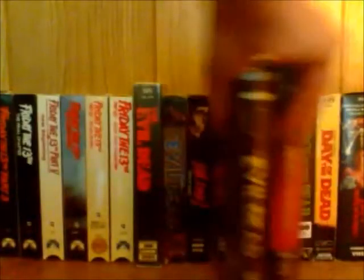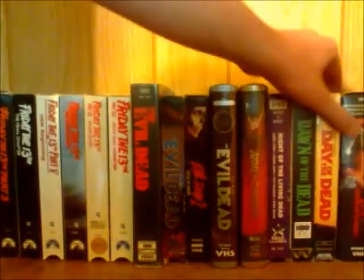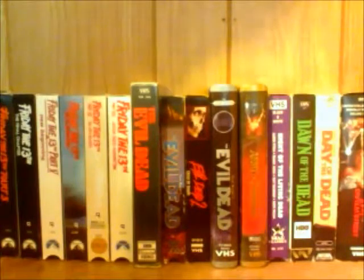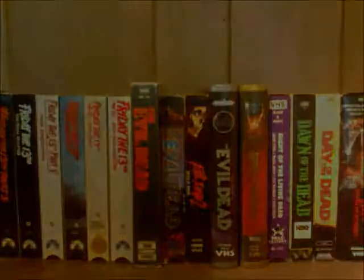I'd like to find the limited edition of Evil Dead 2 that Anchor Bay put out like that — I'll have to check and try to find that. But those are my Evil Dead films on VHS. I hope you guys liked the video — if you did, definitely leave a thumbs up or leave a comment. Thanks for watching.